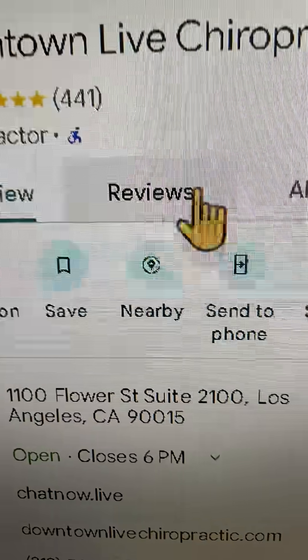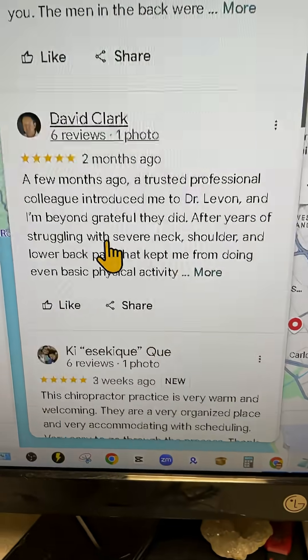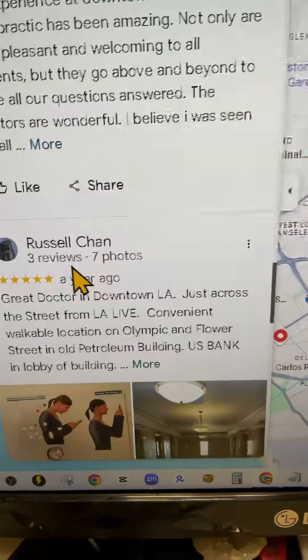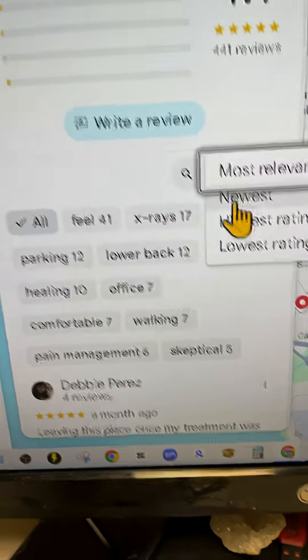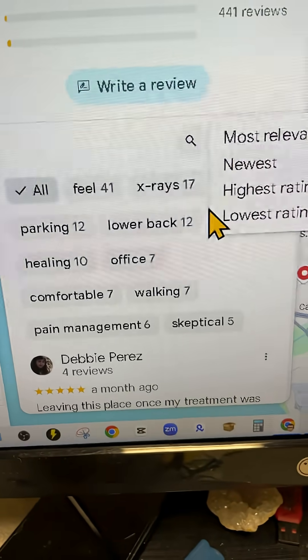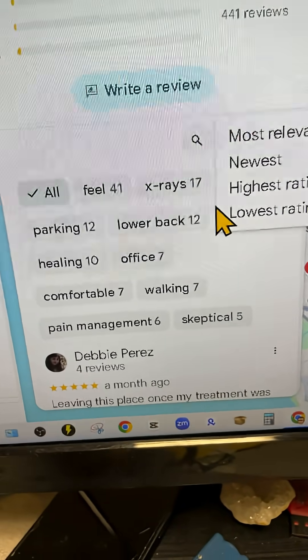You tried to leave some reviews for your favorite business — you leave the review but it's not visible. You've checked every which way, it's not there. Whether you're an authentic reviewer or a curated reviewer, this video will walk you through the most common reasons that reviews do not show up and how you can get them to actually stick.